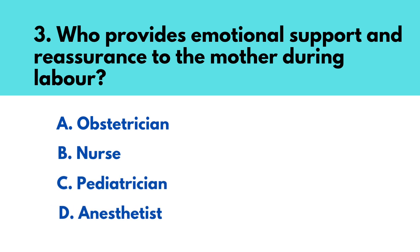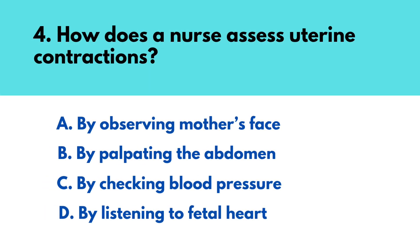Question number three: Who provides emotional support and reassurance to the mother during labor? The correct answer is option B — nurse. Question number four: How does a nurse assess uterine contractions? The correct answer is option B — by palpating the abdomen.